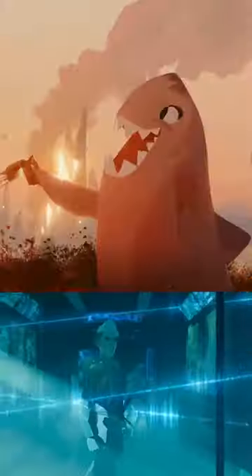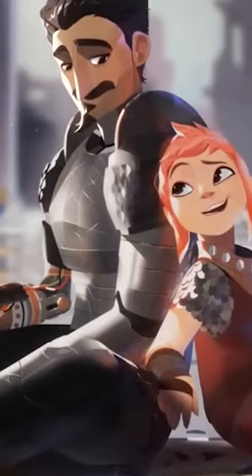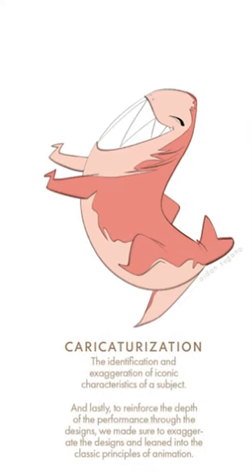Every single detail in the movie Nimona means something important. Is it the best animated picture of the year? Well, one thing the movie did great was use every single design detail to support the movie's theme of acceptance.